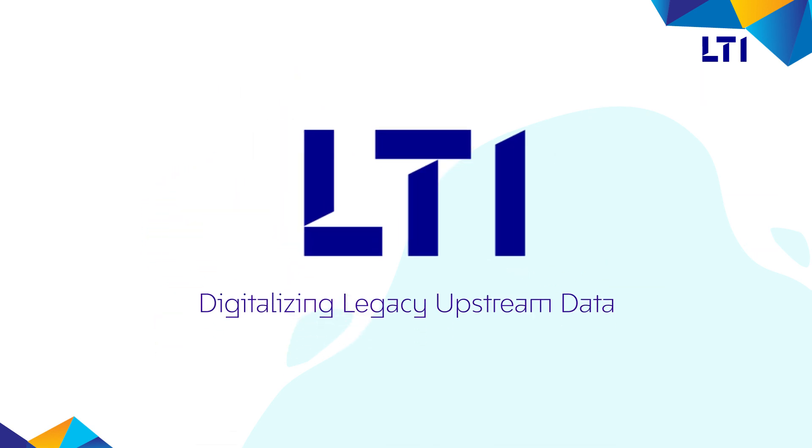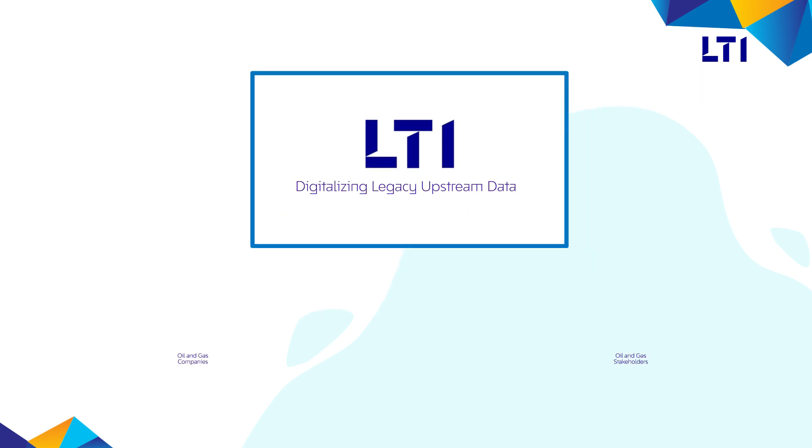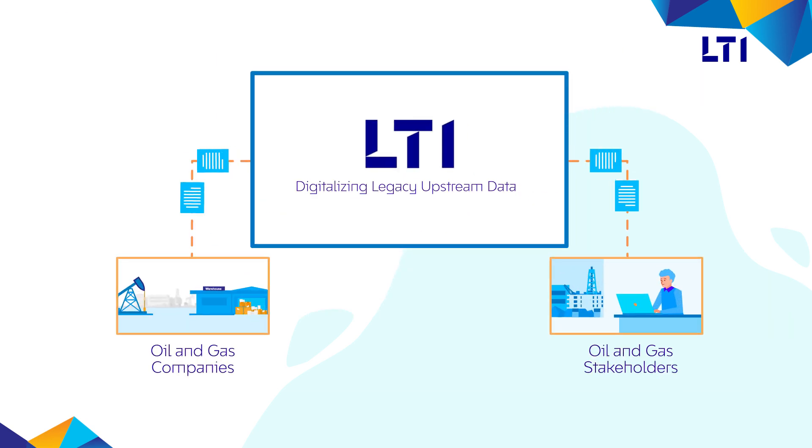LTI's solution to digitalizing legacy upstream data is the perfect solution that helps oil and gas companies convert paper-based legacy upstream data into workstation-ready digital data.